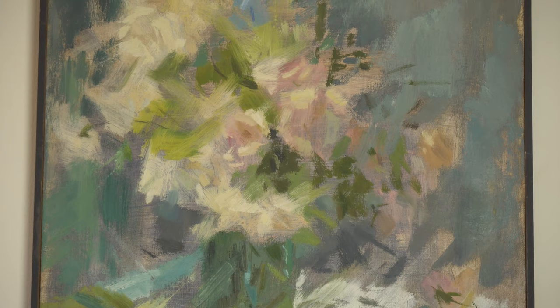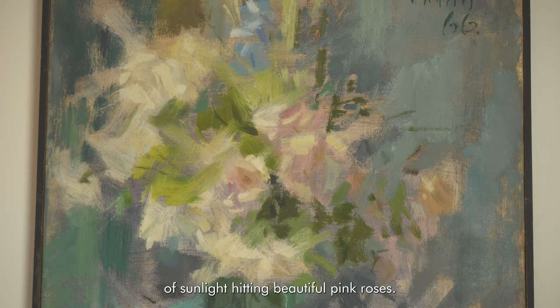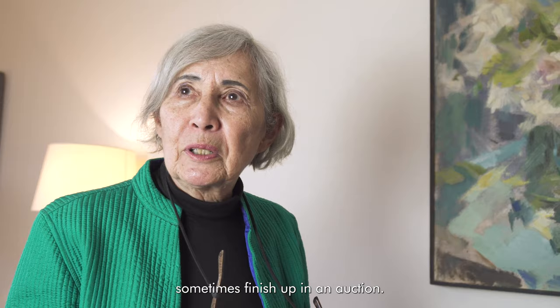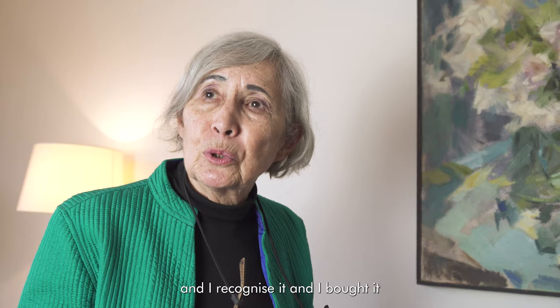It's a picture of sunlight hitting beautiful pink roses and if you really want to see it, half squeeze your eyes and squint and you will see it all come to life. And these pictures sometimes finish up in an auction and I had seen this picture and I recognized it and I bought it at auction.